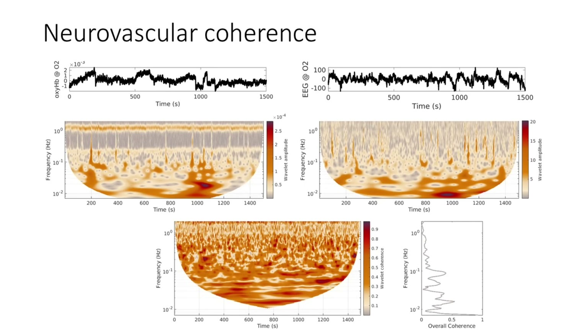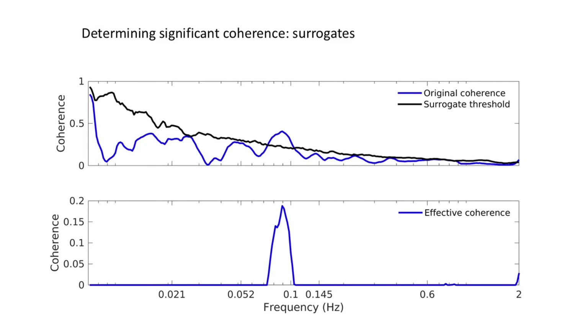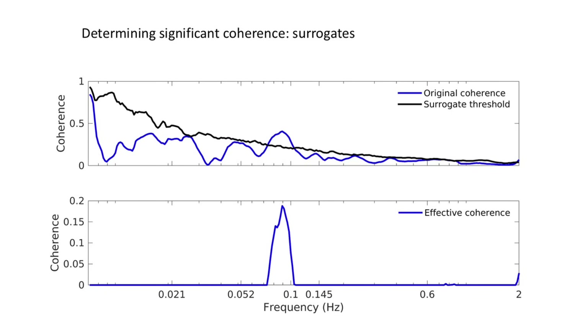We use wavelet phase coherence to evaluate the neurovascular phase coherence by doing the wavelet transform of an EEG and an fNIRS signal and looking at how consistent the phase difference is. However, wavelet phase coherence is not zero for two random signals, so we need a method to evaluate when the coherence we find is significant. For this we use inter-subject surrogates — signals from different participants — for example, my instantaneous heart rate and Andrew's respiration signal, which should in no way be interacting. By calculating many such inter-subject surrogates, we obtain a surrogate threshold, subtract it from the original coherence, and only coherence above the threshold is considered significant.